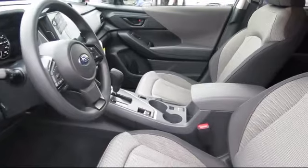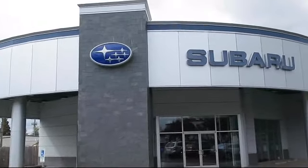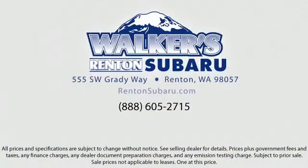Superb customer care, competitive prices, with a knowledgeable and dedicated staff. Come see why the right place to purchase your new Subaru is right here at Walker's Renton Subaru.